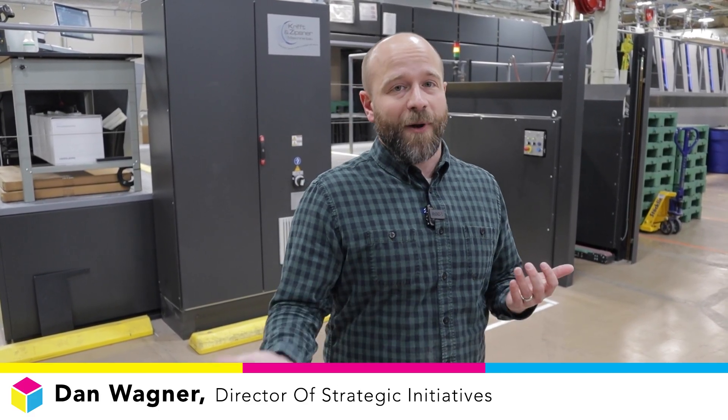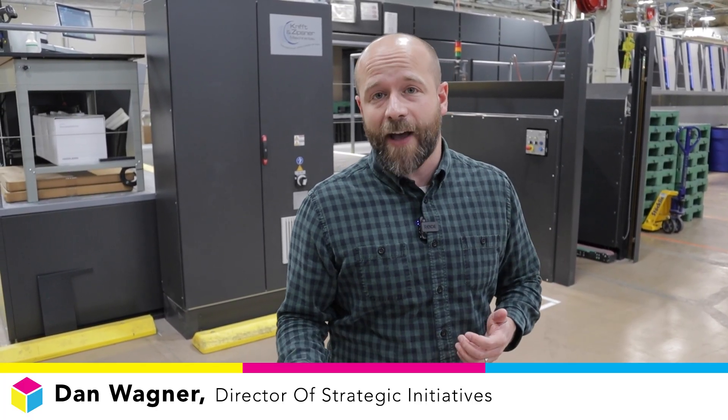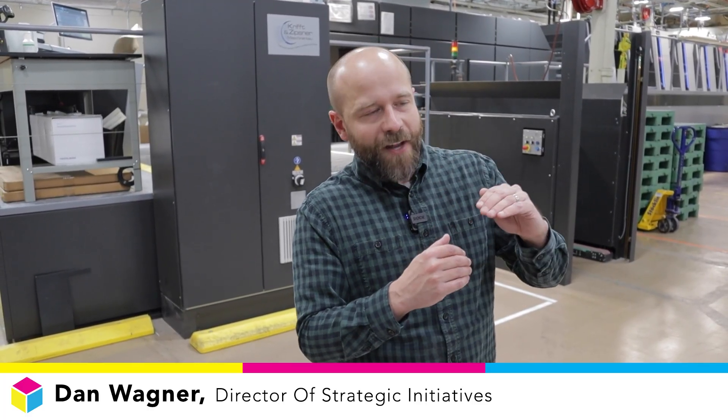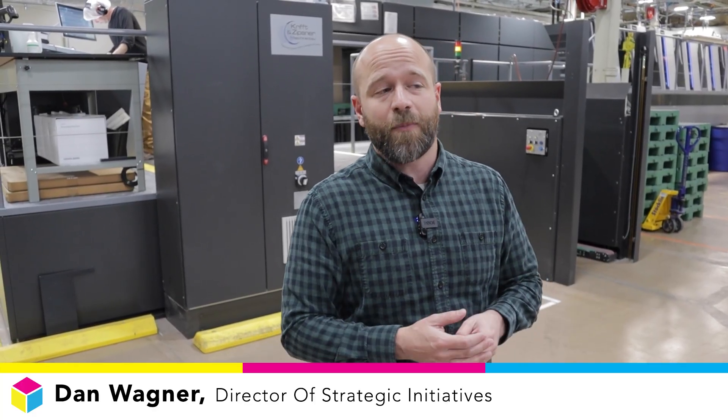When I first started — I've been here about 20 years now — I was running on a press that ran 9,000 an hour, and that was pretty fast for the time. It's been crazy to see the different generations of presses keep increasing: it was 9,000, then 12,000, then 16,000, and now it's all the way up to 21,000 sheets per hour.